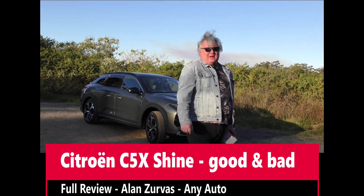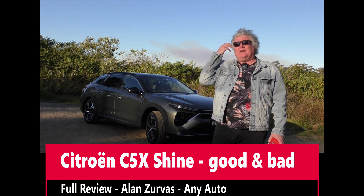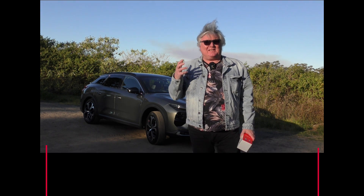I'm losing the light really fast, so I'm going to have to make this really quick. This week, it's the Citroen C5X.